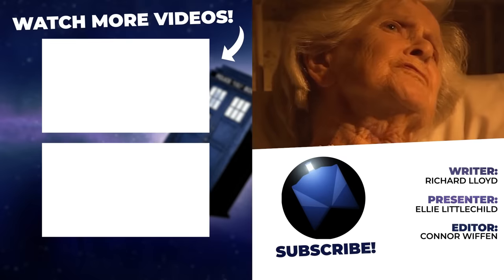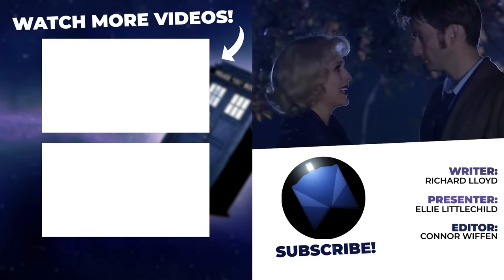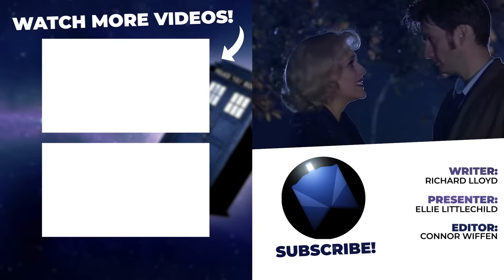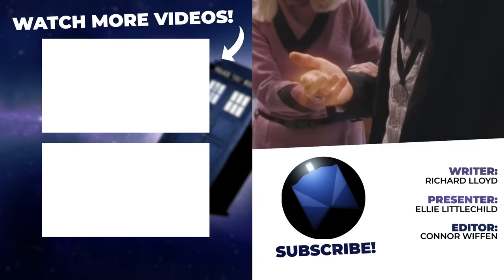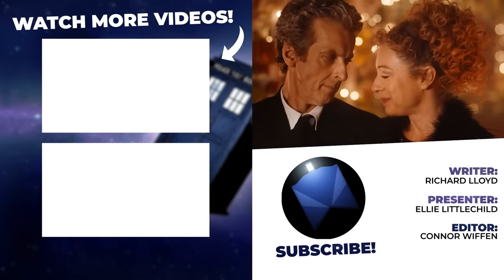Well, that's everything for this list, but fear not! There are plenty of other deleted scenes from Doctor Who, so why not check out 10 Doctor Who deleted scenes you need to see! In the meantime, I've been Ellie with Who Culture, and in the words of River Song herself, goodbye, sweeties.